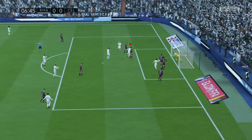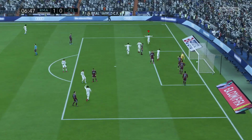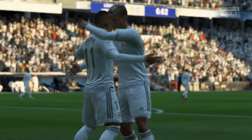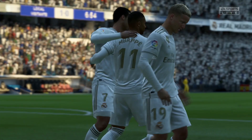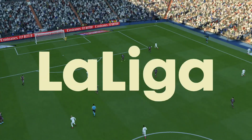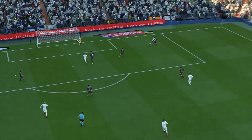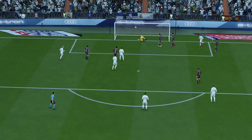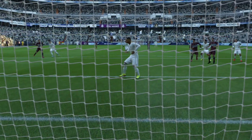Mbappe! And he's scored for Real Madrid. Well, he's not going to miss from there. He was concentrated, had his head down. Good connection. Well, let's take another look at the goal.